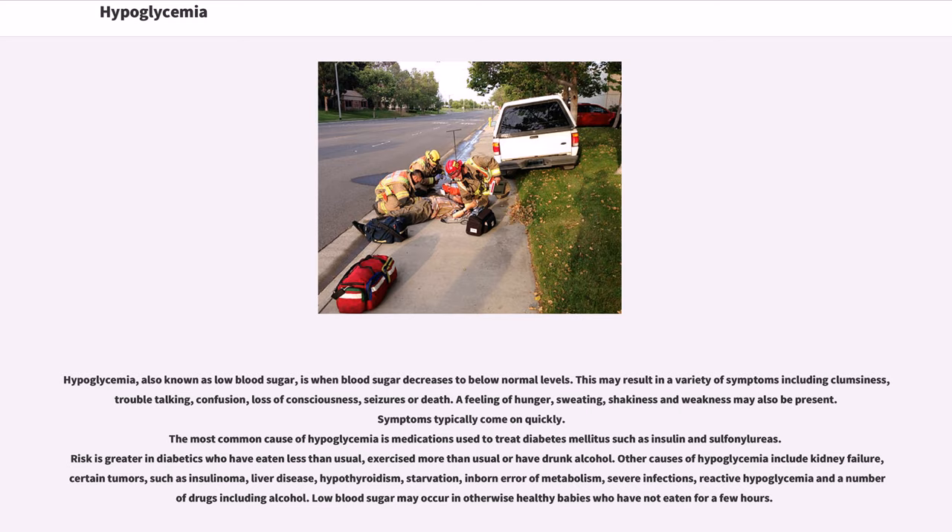Other causes of hypoglycemia include kidney failure, certain tumors such as insulinoma, liver disease, hypothyroidism, starvation, inborn error of metabolism, severe infections, reactive hypoglycemia, and a number of drugs including alcohol. Low blood sugar may also occur in otherwise healthy babies who have not eaten for a few hours.